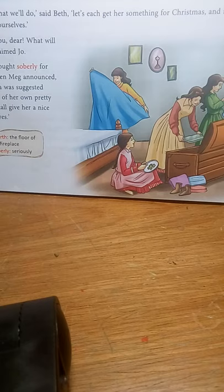Actually, Beth proposed the slippers and Meg agreed. They wanted to grab their mother's attention by each giving her a present, so they planned that each of them should give her a separate present. Finally, Meg says she will give a pair of gloves, and Jo said that she would give their mother a pair of army shoes.